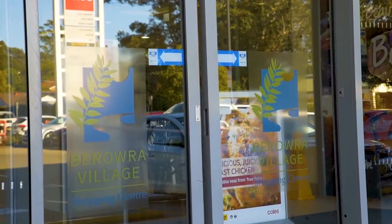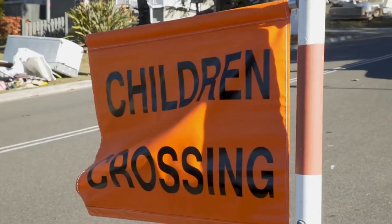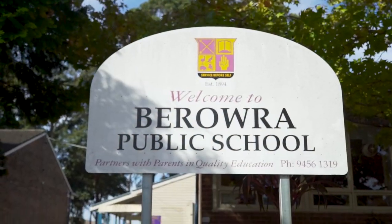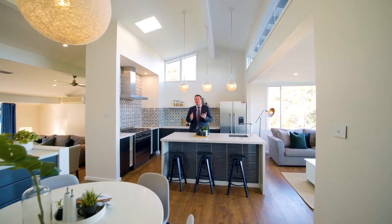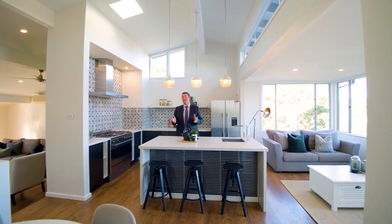In terms of its location, it's just footsteps to the local village shops and transport and a short walk to local public schools. This is a great home in a great location and we certainly want to sell it. So if you like what you've seen, contact us today for your private inspection.